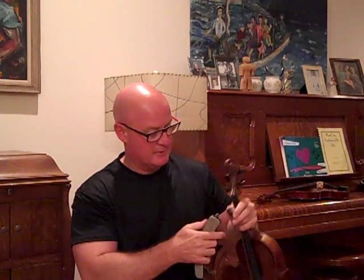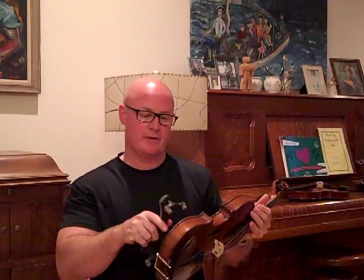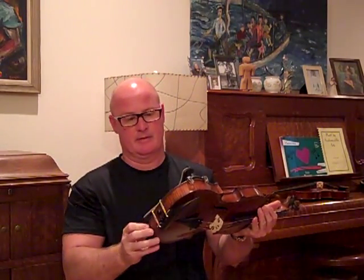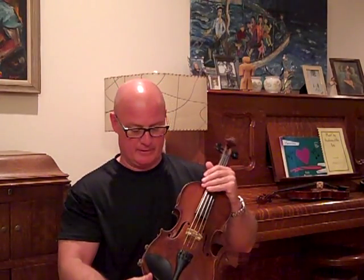Let me get my shoulder rest back together and I'll play it for you. I'm kind of a little unprepared today — everything falling apart.